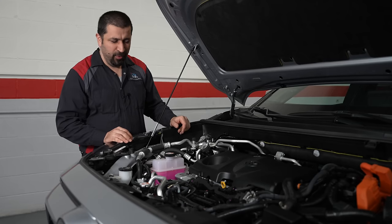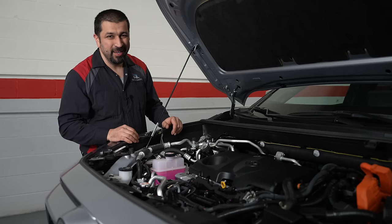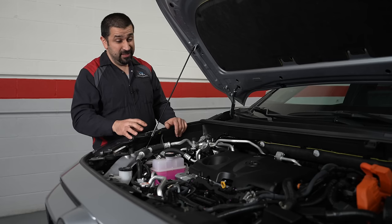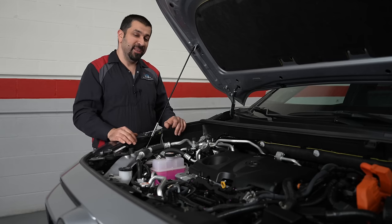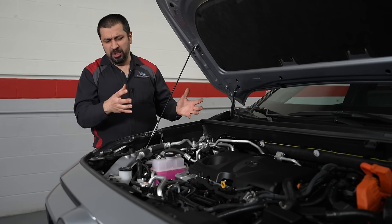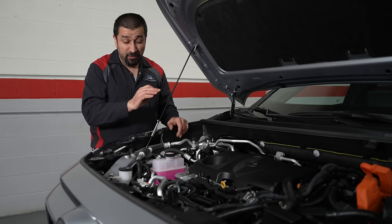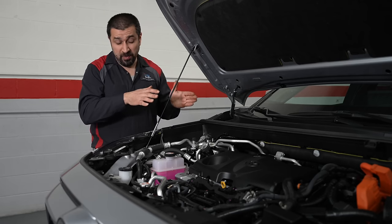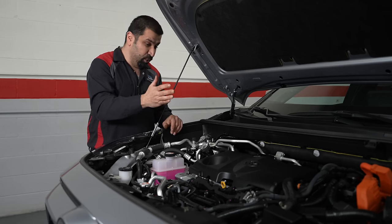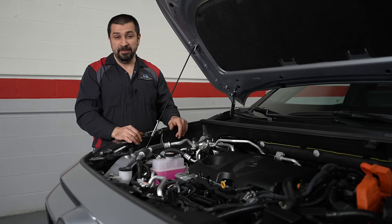Something else you should know about the RAV4 Prime: remember, this is a gasoline engine. People will buy this and never want the engine to come on — I see it on Reddit everywhere, with competitions about how long they can go on one tank. That is not a good idea. The RAV4 Prime does have a mode that forces the engine on roughly every six months for an entire drive cycle to avoid fuel going stale.